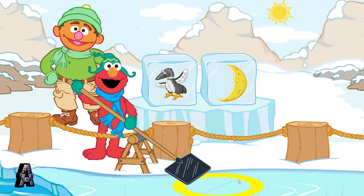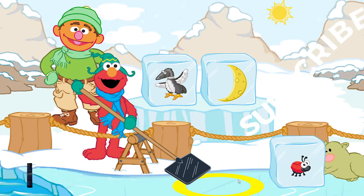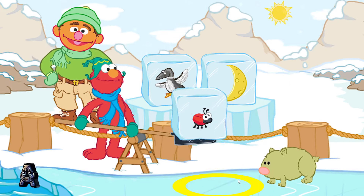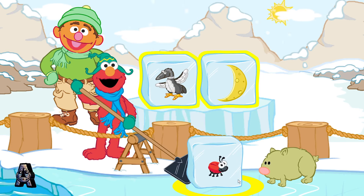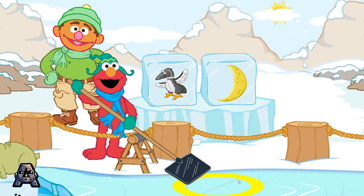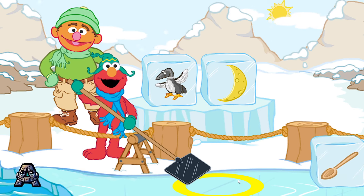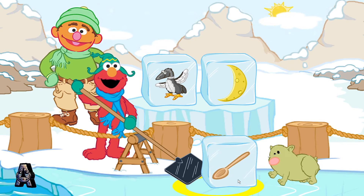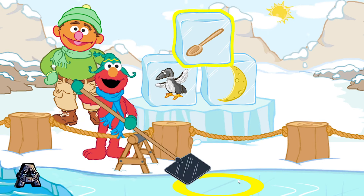A rhyme has the same ending sound as another word, like cat, hat, and mat. Bug — uh-uh. Loon, moon, bug — those don't rhyme. Spoon rhymes with loon and moon. I think you should try again. Spoon! Yay! Spoon, loon, moon — they have the same ending sound. They rhyme!